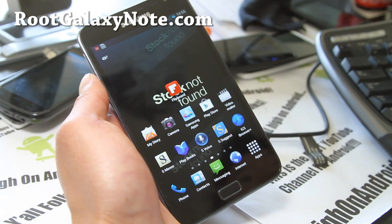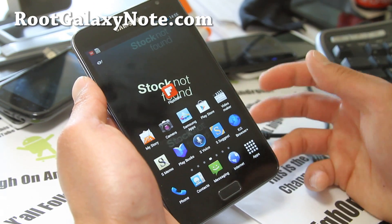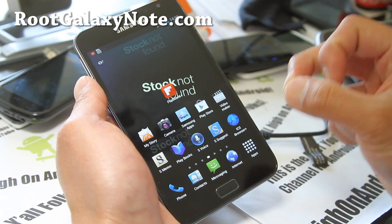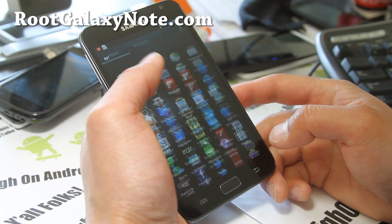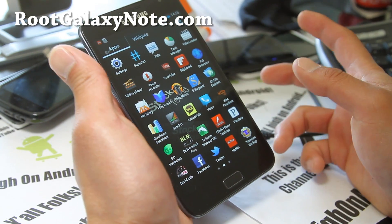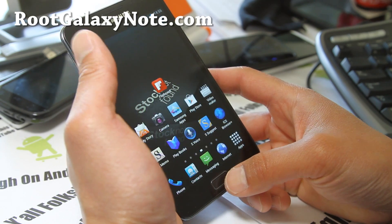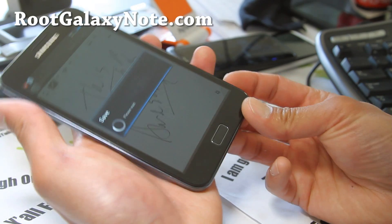I was actually running the Rocket ICS ROM. I didn't do any wiping — I just installed the Abyss Kernel, went into recovery, and installed this ROM on top of it. I accidentally didn't wipe but it works fine, and pretty good with S-Note. I'm actually digging this a lot.